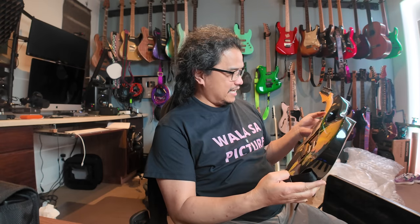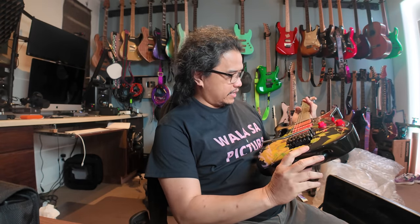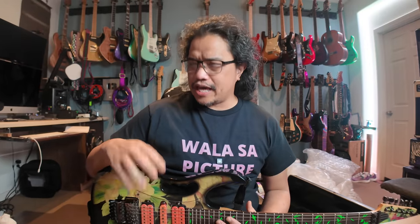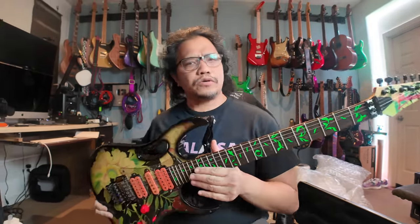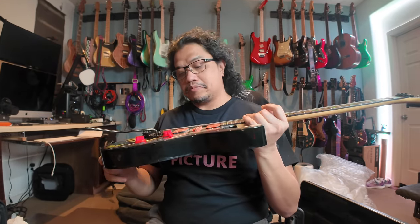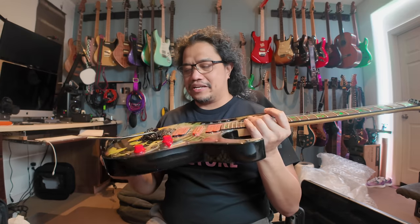I'm sorry if I'm not talking a lot — I'm just taking this in because this is quite a moment for me. The next shots will be of me setting this guitar up and getting it playable to my liking, and then you will hear it.